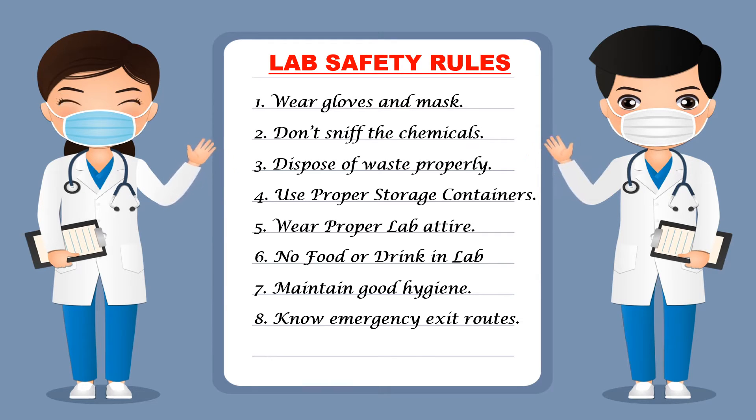Next, know the emergency exit routes. Your lab should have some emergency exit routes and you should know about them, because in case of any emergency like fire, you should know from which exit you can get out of the lab. For that reason, you should be familiar with the emergency exit routes.